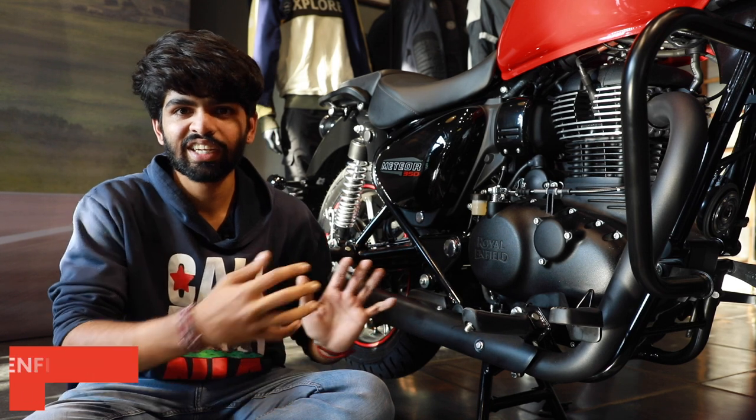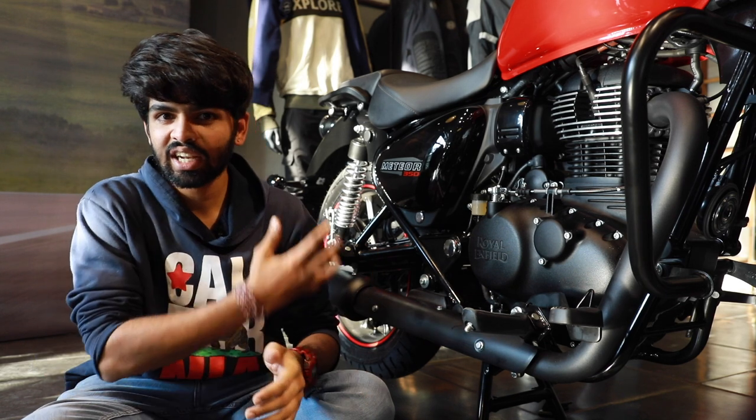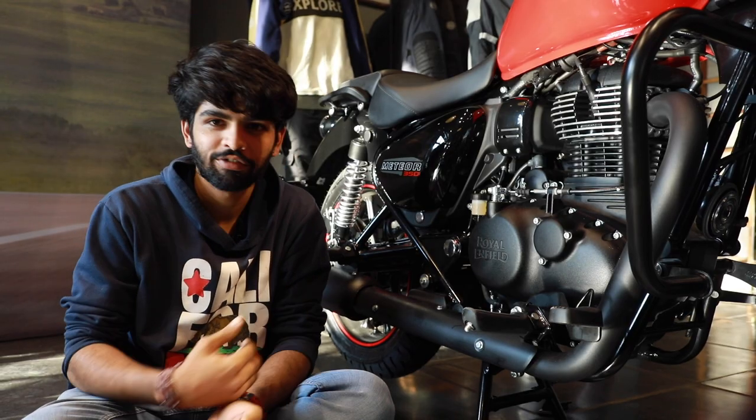This is their quiet initiative, saying that yes, it still has the thump, but it's considerably refined. It should handle pretty well too, because the chassis is also stiffer compared to the older Thunderbird 350.